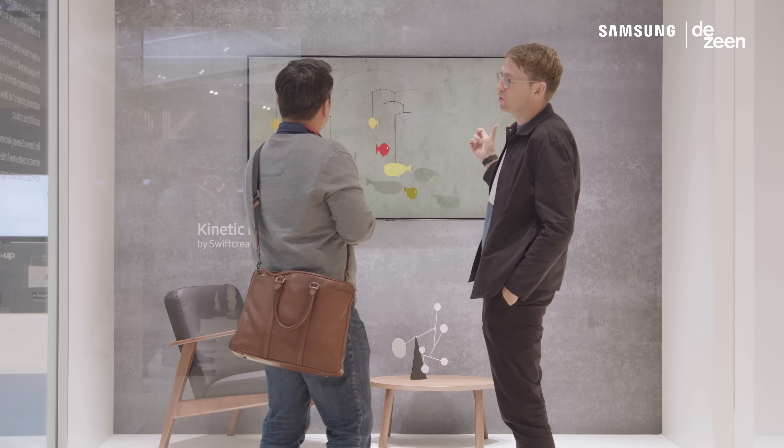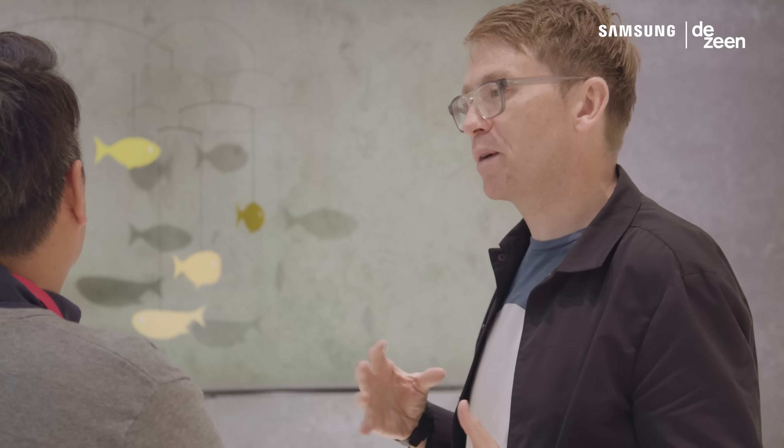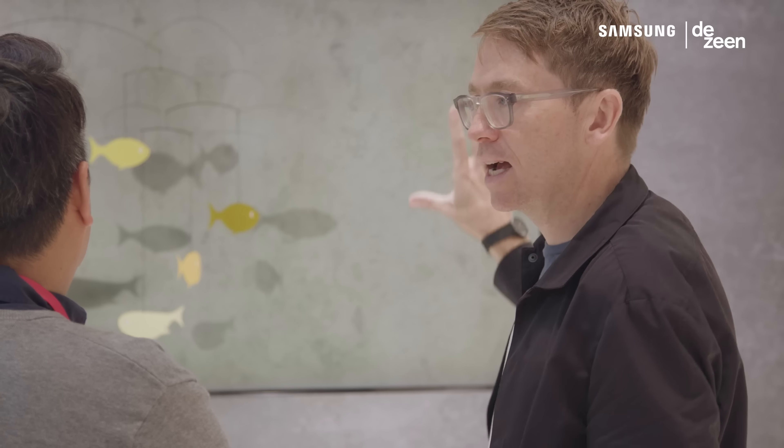Any designer loves to see their ideas come to life, so it's been great to see the designs here at IFA. We look forward to working with Samsung to see how we can develop this to hopefully get it into Samsung's TVs around the world.